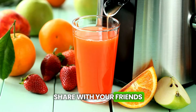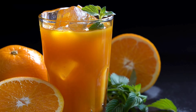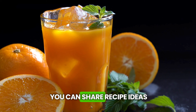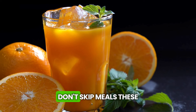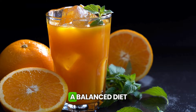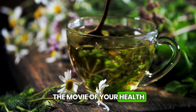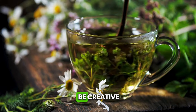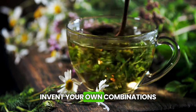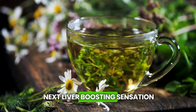Share with your friends — invite friends and family to join you on this healthy journey. It's more fun, and you can share recipe ideas. Don't skip meals: these drinks are incredible, but they don't replace a balanced diet. They're the sidekicks in the movie of your health, not the main stars. Be creative and invent your own combinations — who knows, you might create the next liver-boosting sensation.